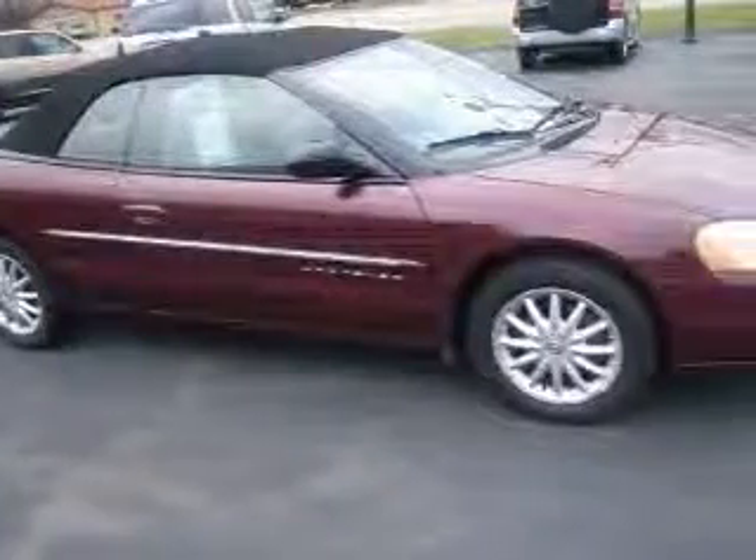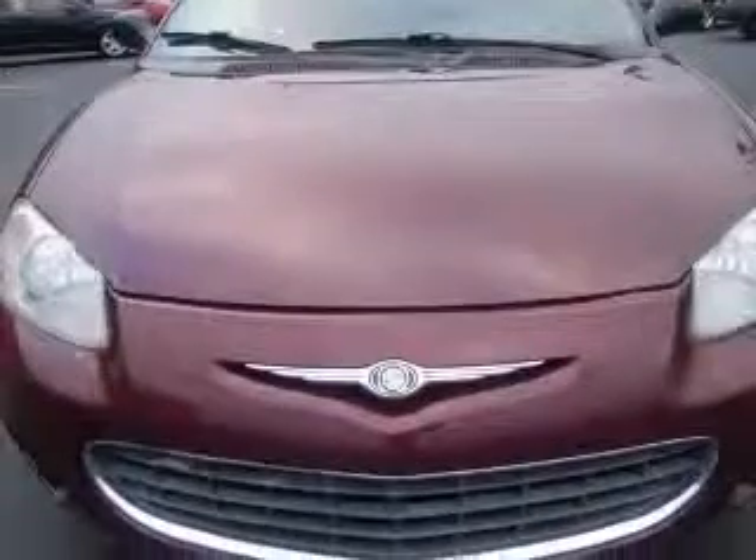We are proud to present this excellent 2001 Chrysler Sebring. This Sebring has a 2.7L V6 engine and an automatic transmission. This vehicle has a DK red exterior and includes the following options: